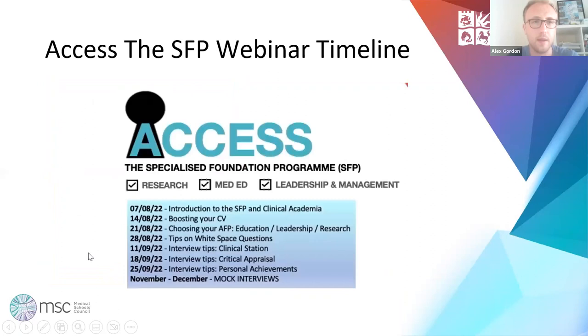In terms of the timeline, this is the second of the webinars. You can see all our webinars on YouTube and previous years' webinars on the website, accesstoafp.com. This week is on boosting your CV. Last week there was a really good introductory chat from people from research and management AFP backgrounds, around what the different AFPs involve across Severn, Yorkshire and Peninsula. It was a really good insight — something I wish I would have attended when I was at your stage.